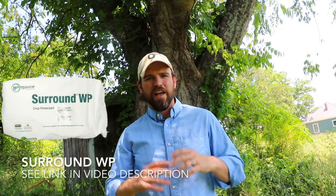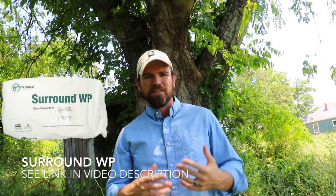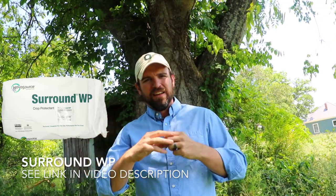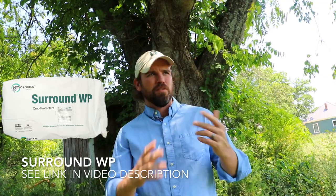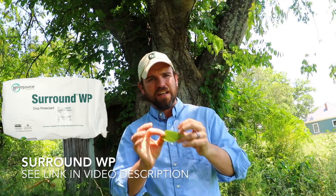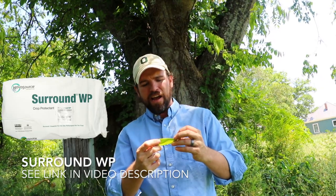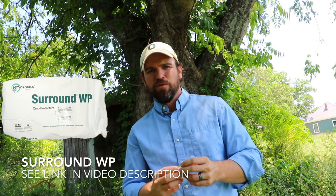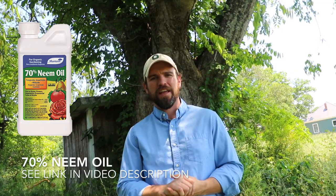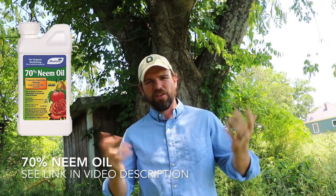Another great solution is SurroundWP, which is a kaolin clay spray formula. Basically, you spray the plant down with a liquid that turns to a powdery clay over the leaves, and that helps protect your leaves from adult bugs wanting to eat on them or lay their eggs. It's a very natural method that a lot of people use to protect even organic crops. Finally, you can also use 70% neem oil as a natural organic pesticide that you can spray on the tree as well.